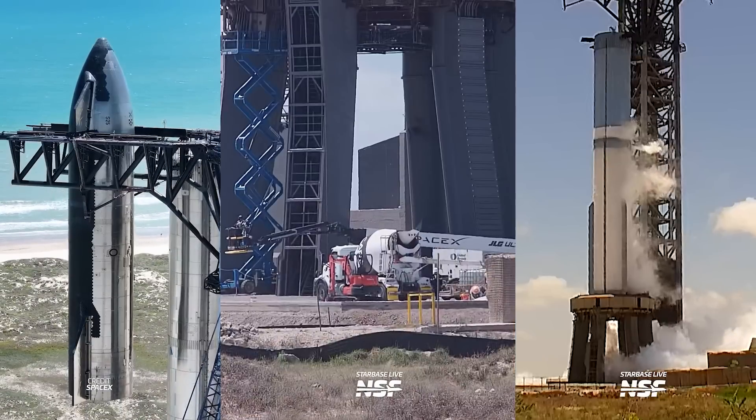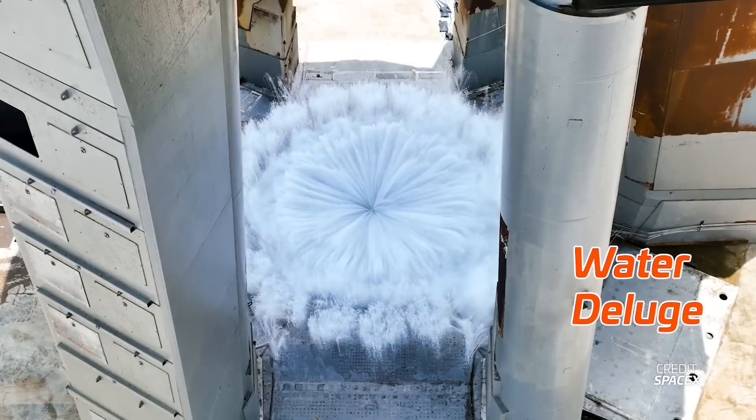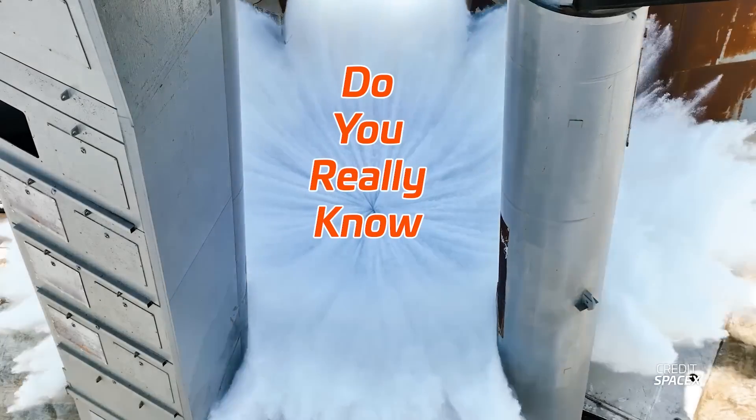Starship's second flight will introduce a ton of new features to Starship, Super Heavy, and Stage Zero. You probably know some of them — hot staging, the new water deluge system — but do you really know them all? Let's dive into some of the most important changes SpaceX has introduced to try and give the second flight more hope than the first.